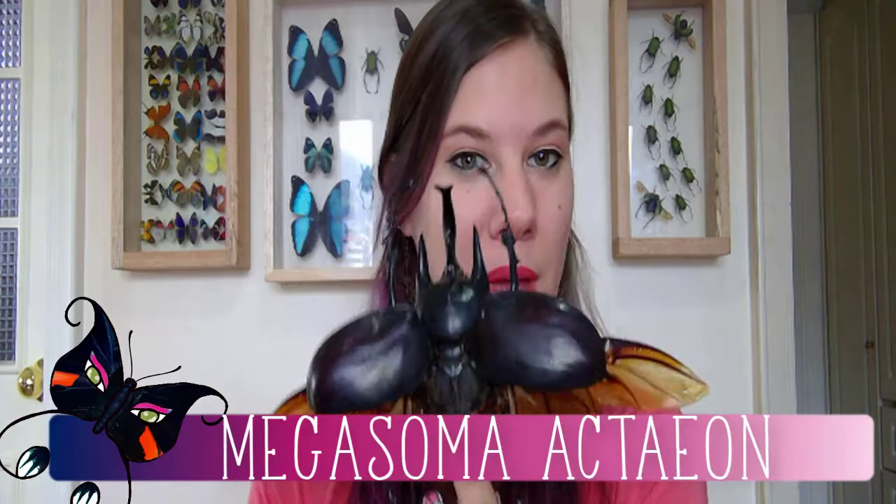Today I've taken out this really beautiful megafauna. His name is Megasoma actaeon and he is a rhinoceros beetle, because today we are talking all about exoskeletons — why they're so hard and what they're made out of.